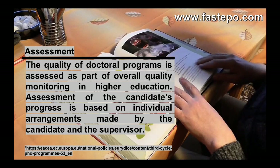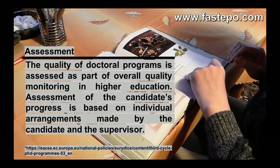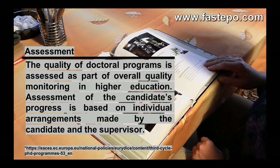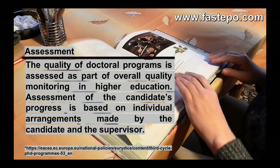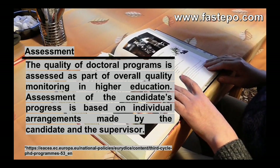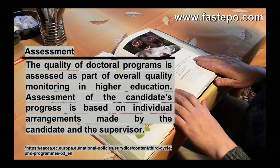In the Netherlands, PhD candidates defend their dissertations during a traditional public ceremony. The Dutch PhD defense is very formal — the ceremony has a very special protocol, though this does not have any effect on your education. The quality of doctoral programs is assessed as part of overall quality monitoring in higher education, and assessment of the candidate's progress is based on individual arrangements made by the candidate and the supervisor.